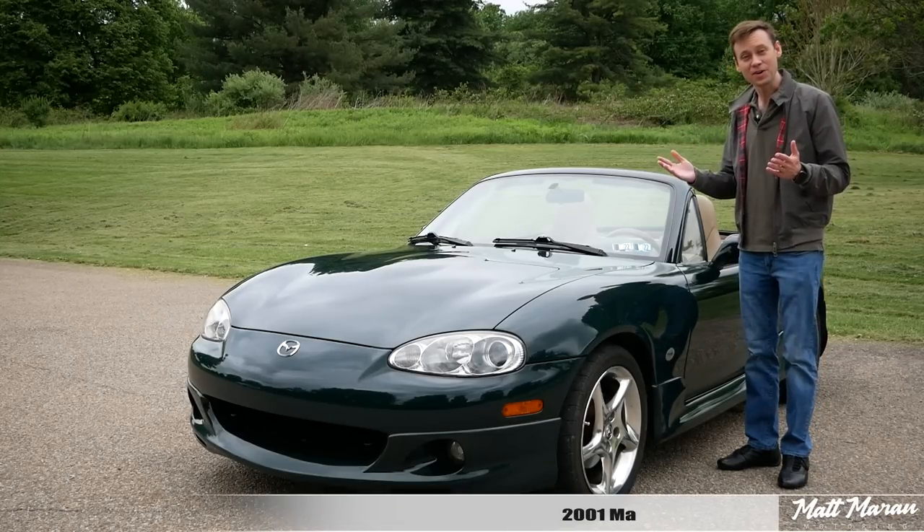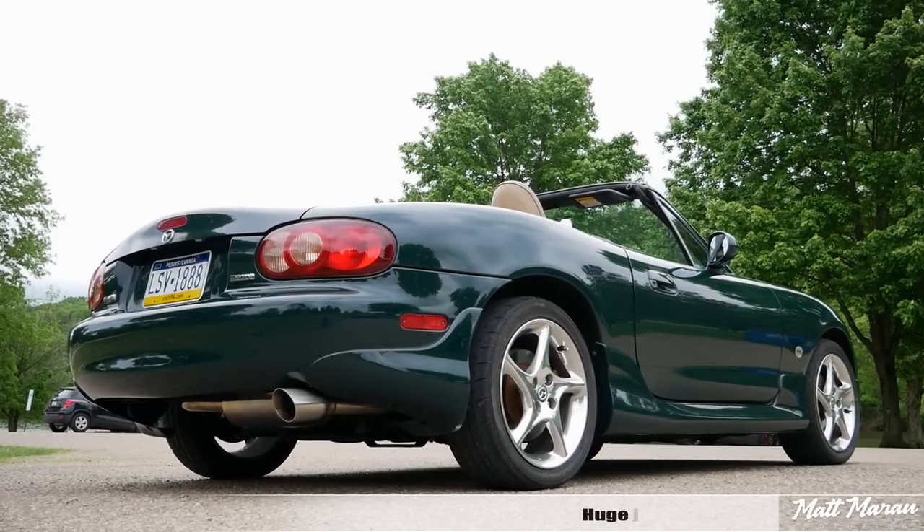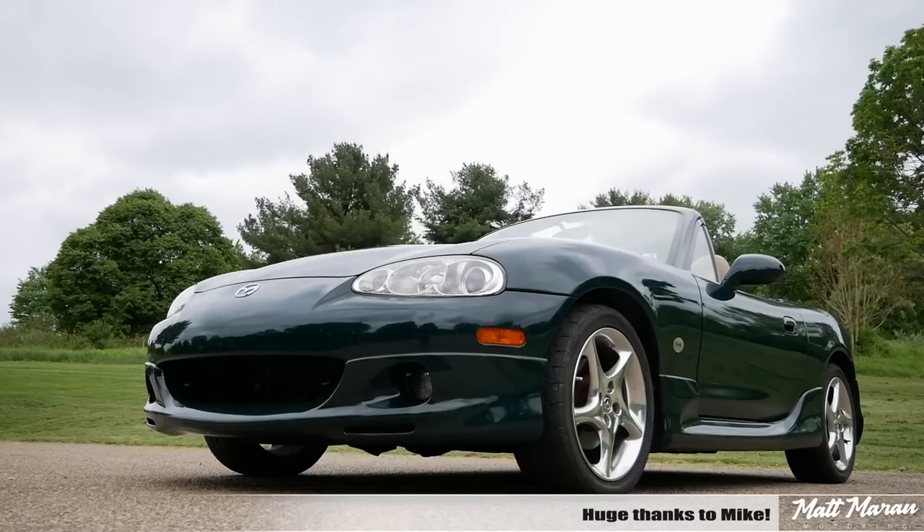What's up everybody? Matt Moran here for another car review. This is the 2001 Mazda MX-5 Miata. Huge thanks to Mike for providing me with his pristine NB2 Miata to review for you guys today.